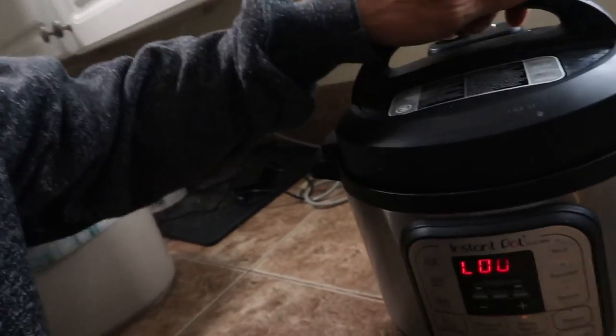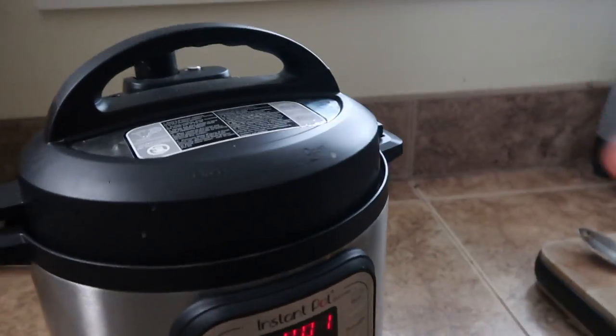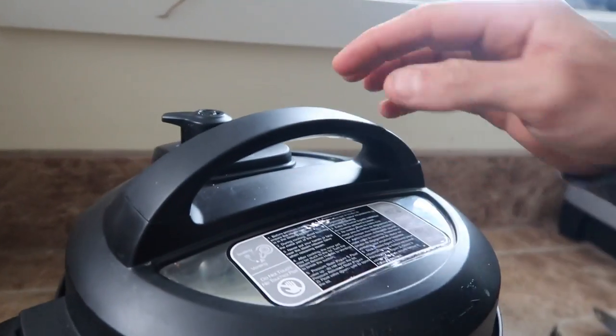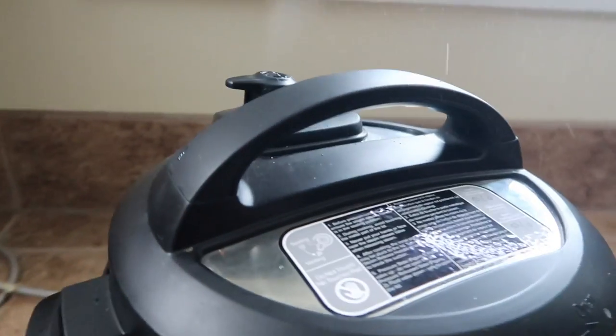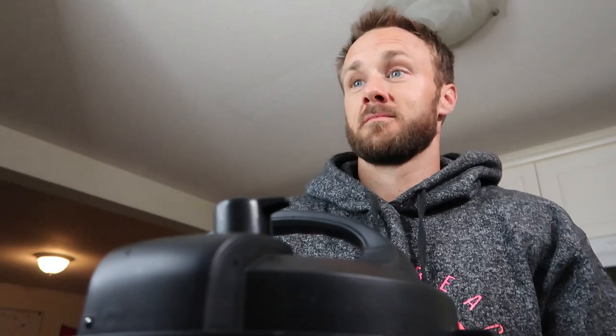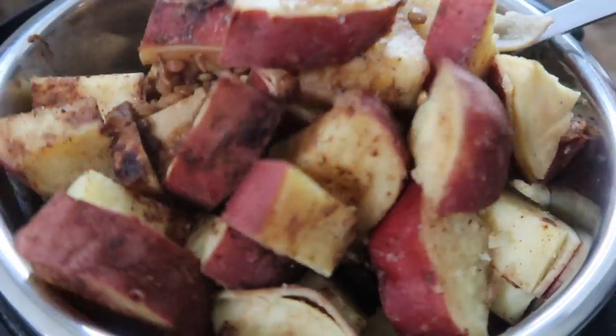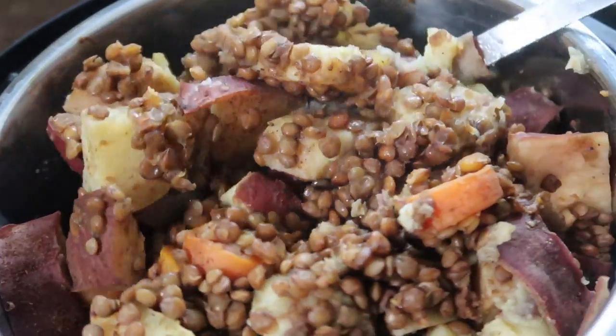It just beeped telling me it's all done, but the top is still locked on because there's still pressure in there. You can wait for it to depressurize naturally, or you can move that vent over to release the pressure quicker.